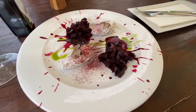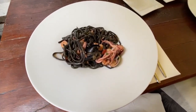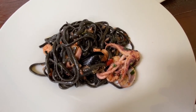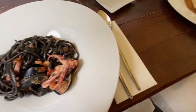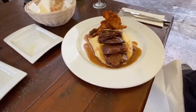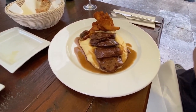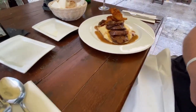Beetroot with goat cheese and black truffles — yum! And now for the main course: squid ink linguine, black linguine with mixed seafood. And Mikey got beef cheeks with fried oyster mushrooms and mashed potatoes. Looks so good. Dobar tek!